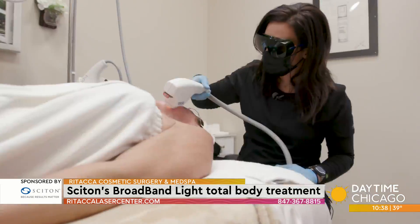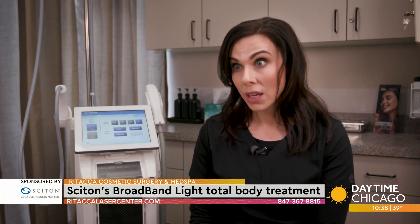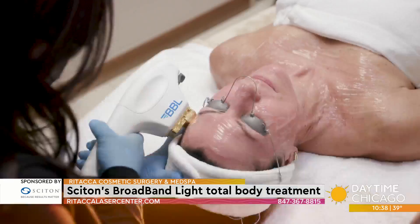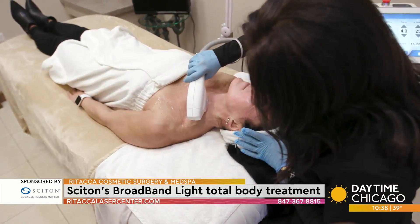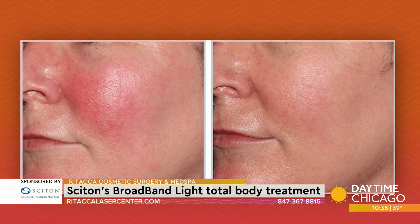I really think it's for anybody. It's always easier to prevent versus correct, so I think starting younger is gonna give women a lot of benefit. I think younger women in their 20s and 30s don't need to start with a series of four, but I would recommend at least two treatments a year. And then once they start to see the signs of aging — more brown spots, more redness in the skin — I would recommend doing a series of four treatments about four to six weeks apart.